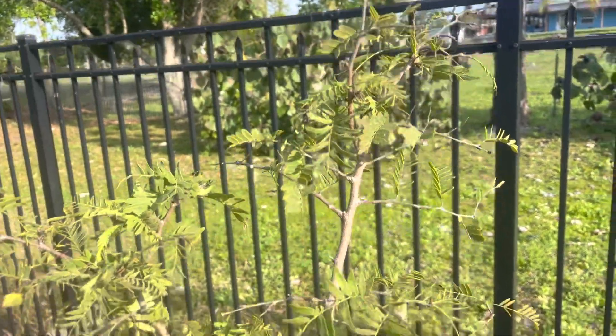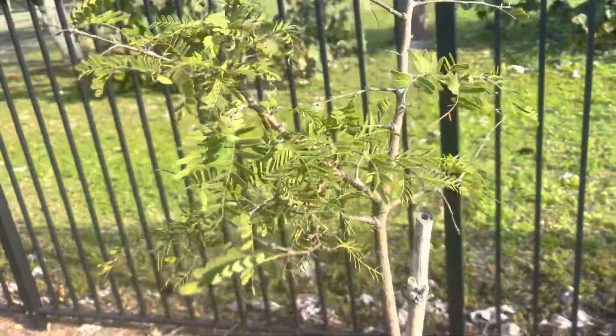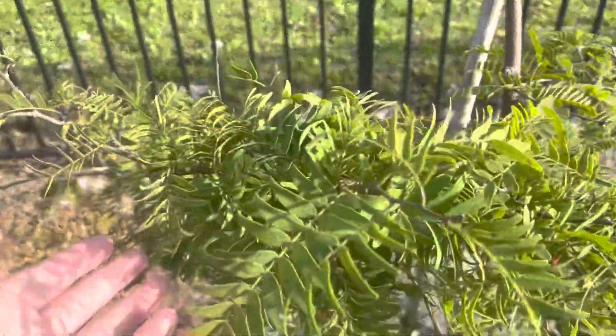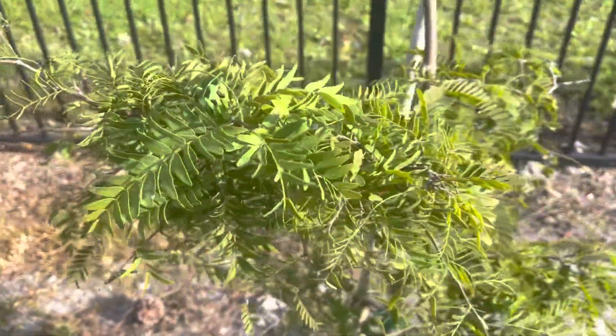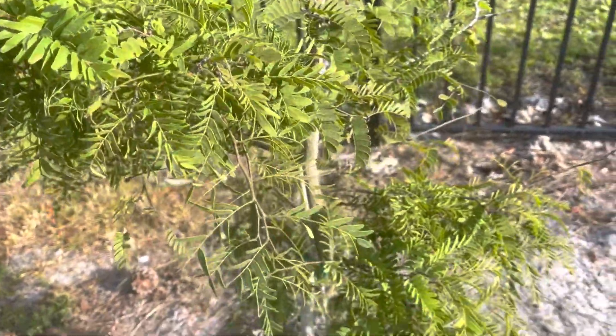So this is a tamarind tree. It really doesn't do much, kind of stays still. Today is the beginning of March — actually March 10th — and so far I don't see any new growth.